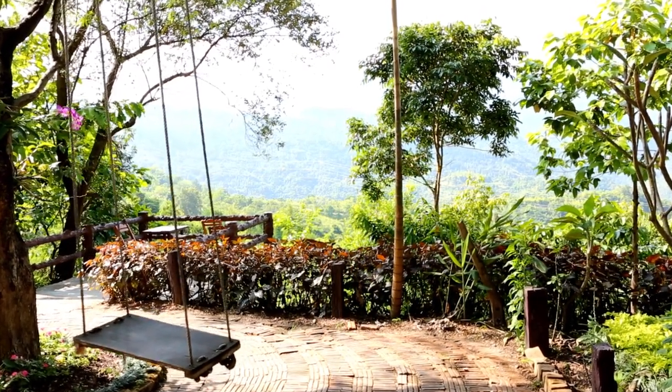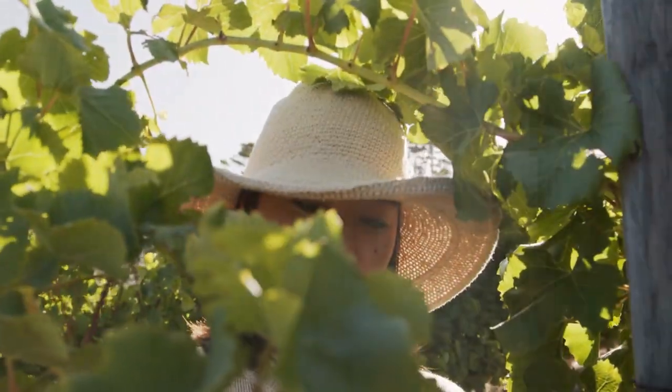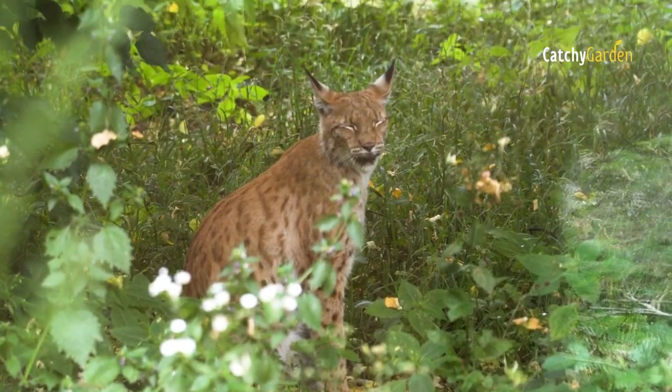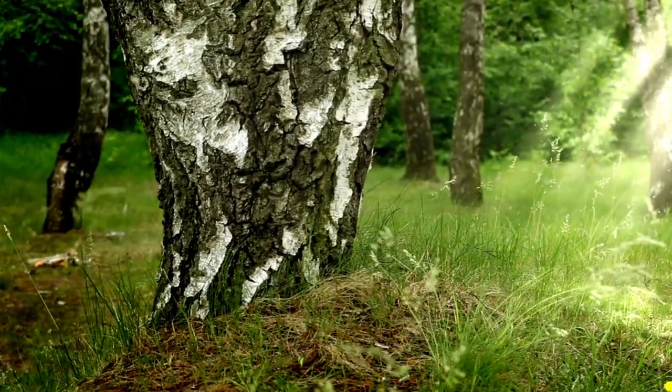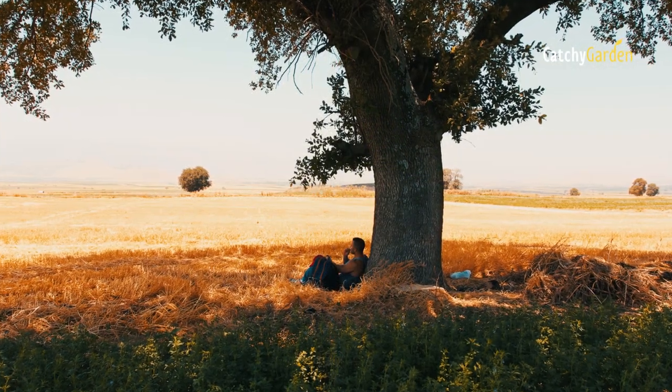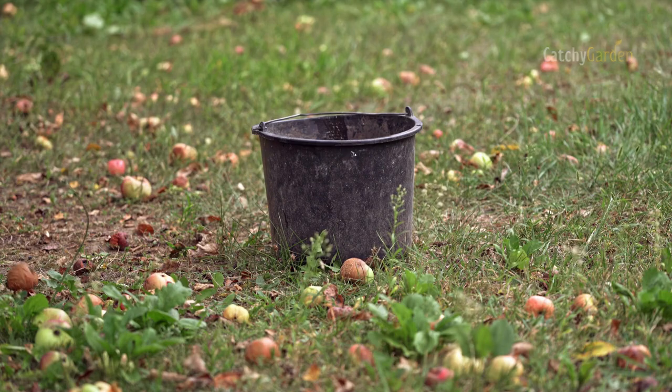Beyond their innate aesthetic value, trees add practicality to a landscape by blocking the sun and providing cover from the elements. When it comes to planting, however, those two advantages might become disadvantages due to the lack of sunlight and moisture that can impede the growth of many species.